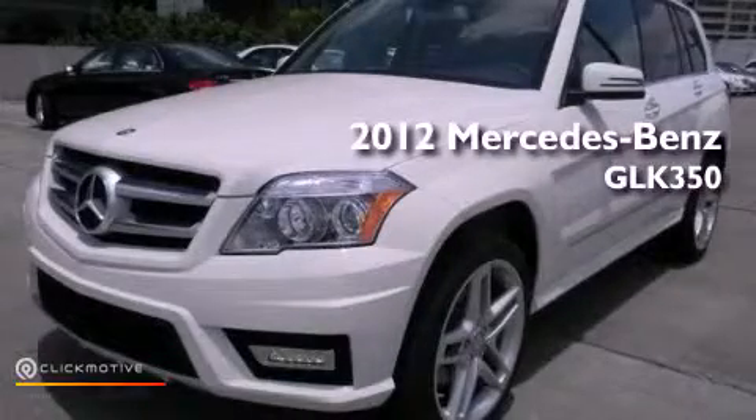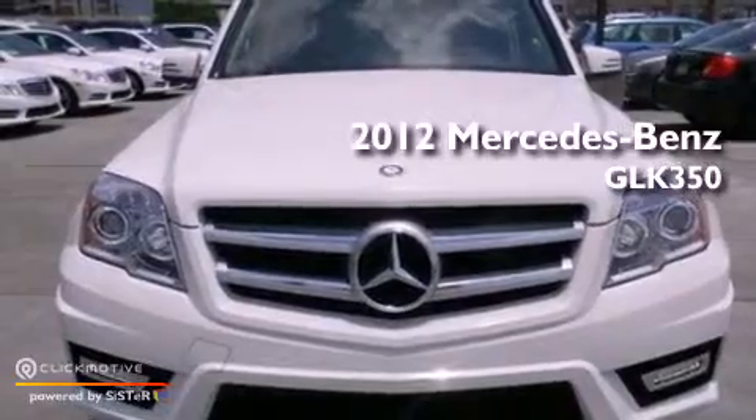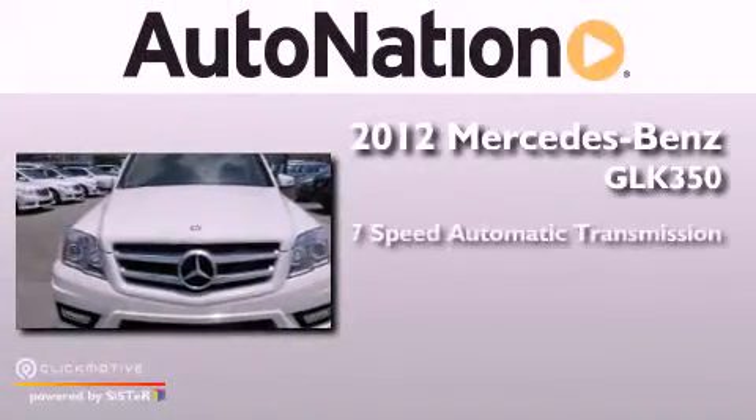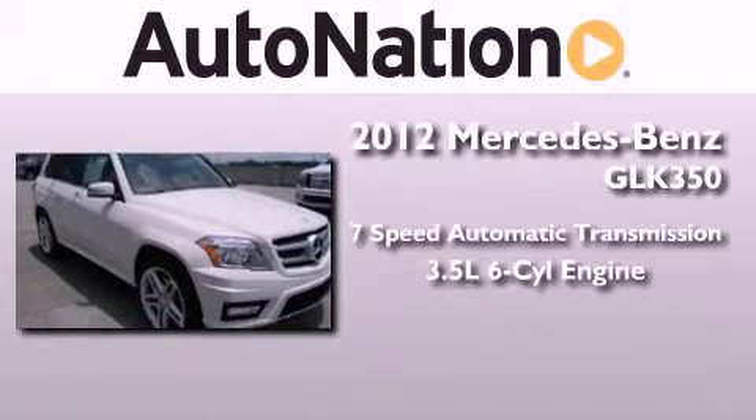This is a brand new 2012 Mercedes-Benz GLK 350. This crossover has a 7-speed automatic transmission and a 3.5-liter V6.